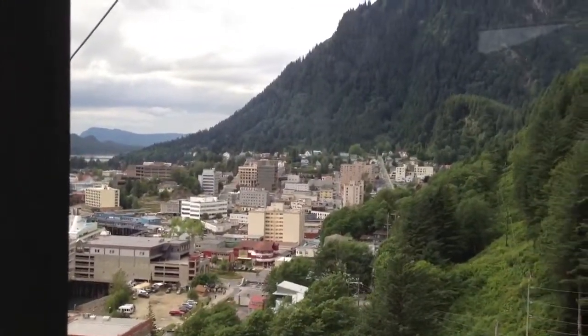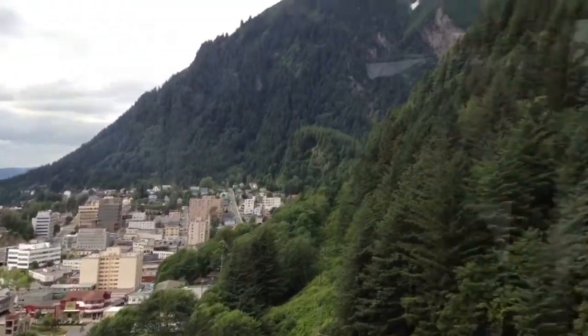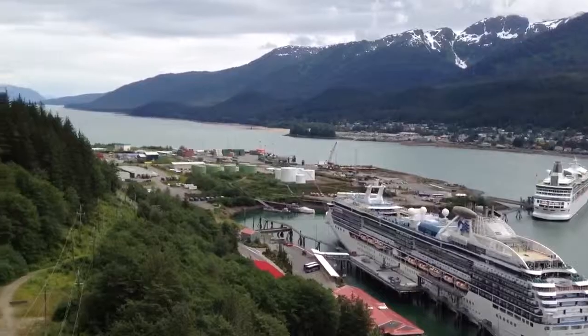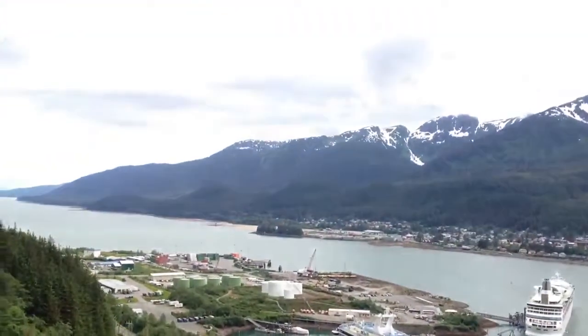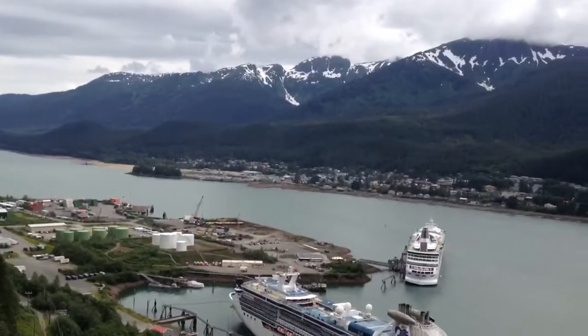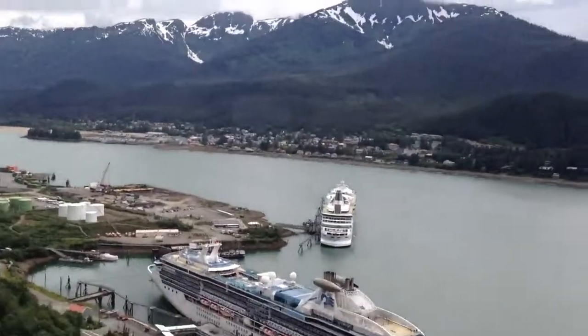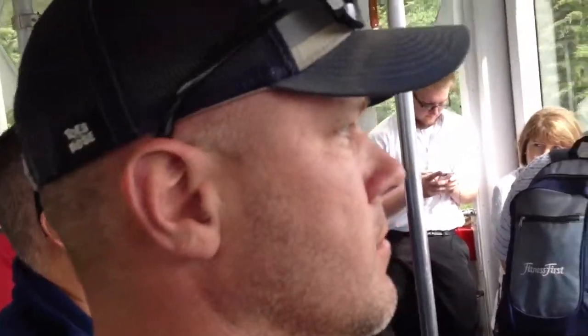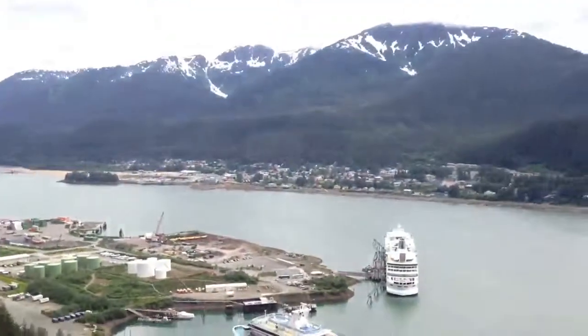Out here on the right-hand side of the tram, we're passing over the ruins of the AJ mine processing mill — what's left of an old gold mine. Here's a picture of what the mine looked like during its operating times. It was quite large, and would have been right out here alongside of us. The AJ mine was in operation from 1916 to 1944, closing during the beginning of World War II due to a lack of manpower, recovering over 88 million dollars in gold — worth about 4.6 billion dollars in today's economy.